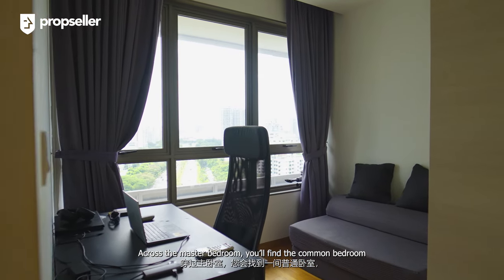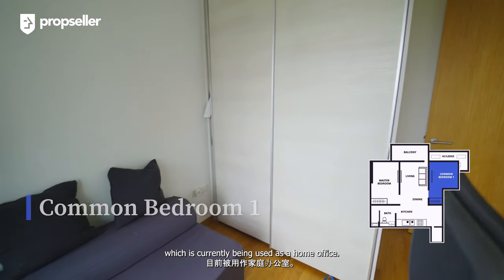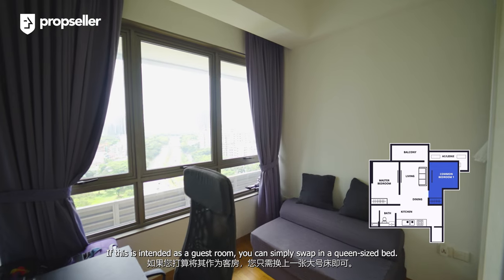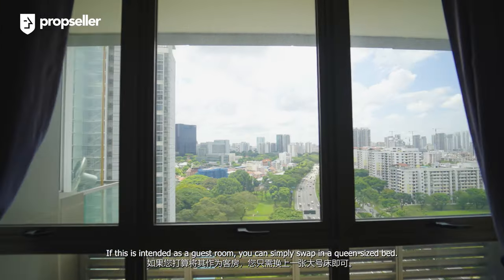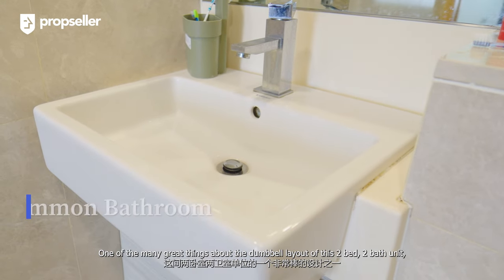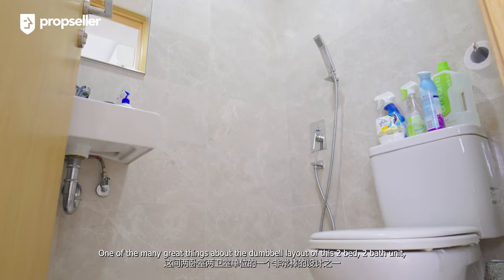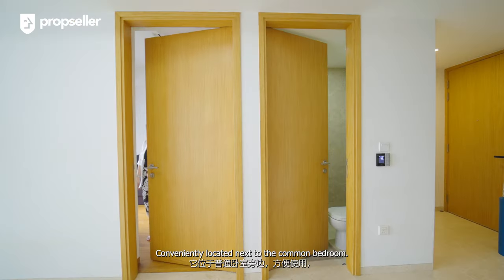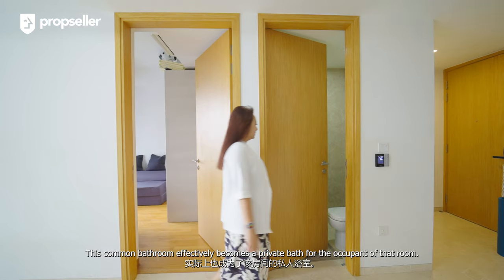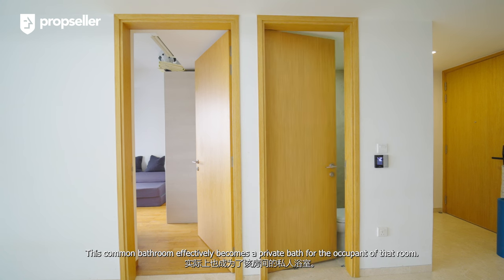Across the master bedroom, you will find the common bedroom, which is currently being used as a home office. If this is intended as a guest room, you can simply swap in a queen size bed. One of the many great things about the dumbbell layout of this two-bedroom, two-bathroom unit is the position of the common bathroom. Conveniently located next to the common bedroom, this common bathroom effectively becomes a private bath for the occupant of the room.